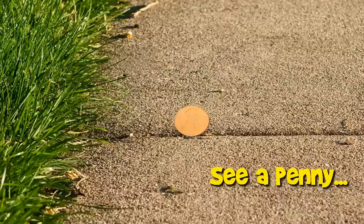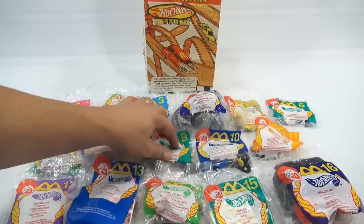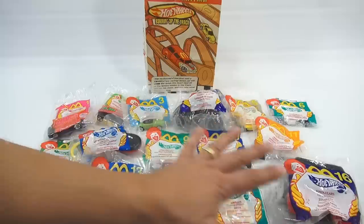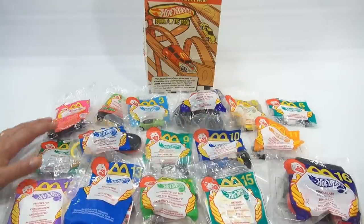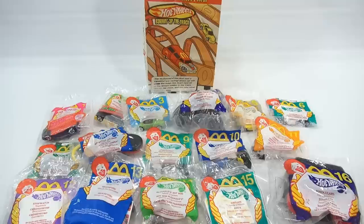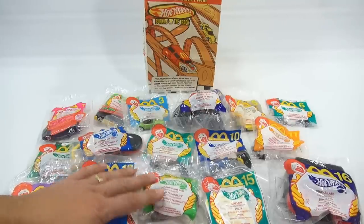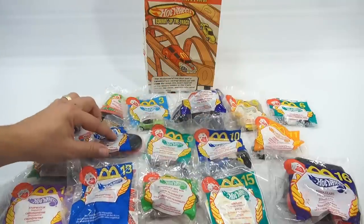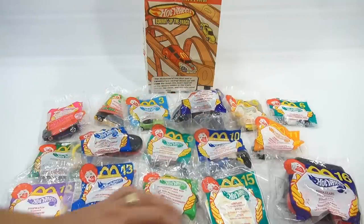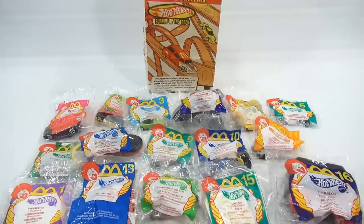You are now watching a Lucky Penny Shop product feature. Hey, it's Lucky Penny Shop and I'm just getting set up here for our next retro Happy Meal toy video. Look at this — it's 16 toys from 2000, and they're all Hot Wheels. They're calling it the 'Burning Up the Track' set, and there's also some other vehicles in here, a launcher, a keychain clip, and a set of binoculars.